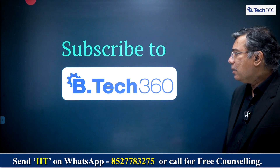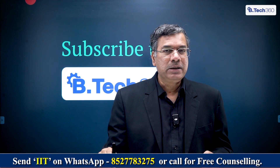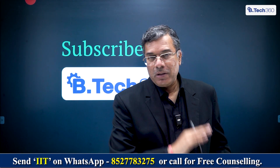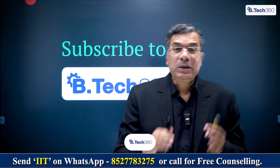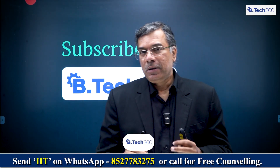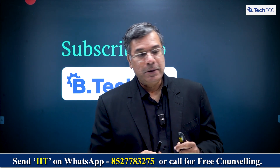If you want me to cover any engineering college of your choice, please write a message to me here and I'll be happy to have our research team work on it and come back to you with this kind of data. Please do subscribe to BTEC 360 if you've not already done that. This will be a single point destination to help you understand colleges better and make the right choices. Thank you so much. Namaste.